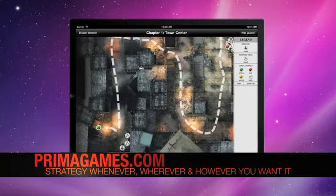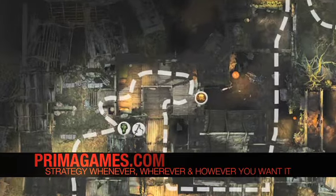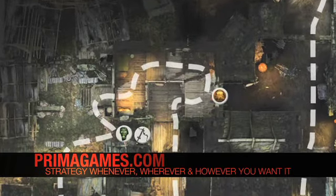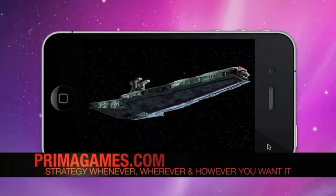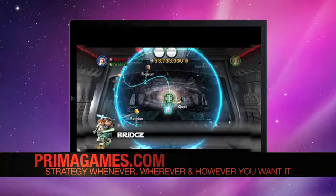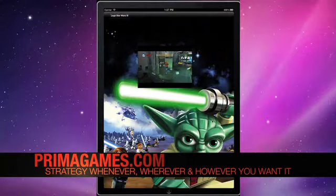Prima's interactive map apps allow us to show gamers where to find enemies' loot and secrets rather than tell them. Zoom in or out, display or hide map elements to get exactly the level of detail that you need. Prima strategy apps can be purchased directly from the App Store. Prima apps take the strategy gamers want and instantly put it at their fingertips.